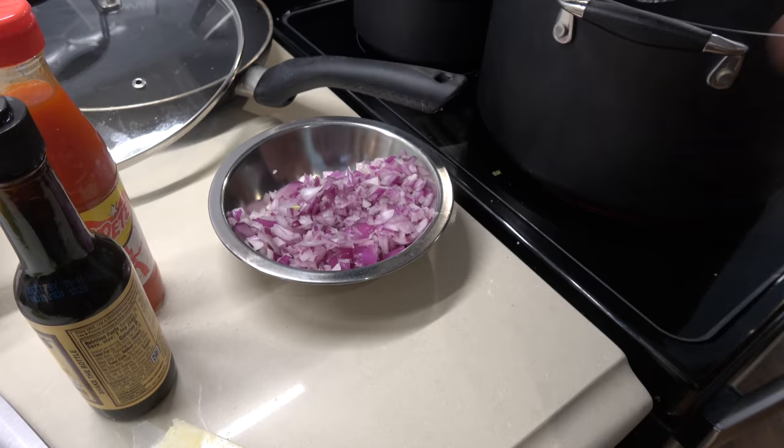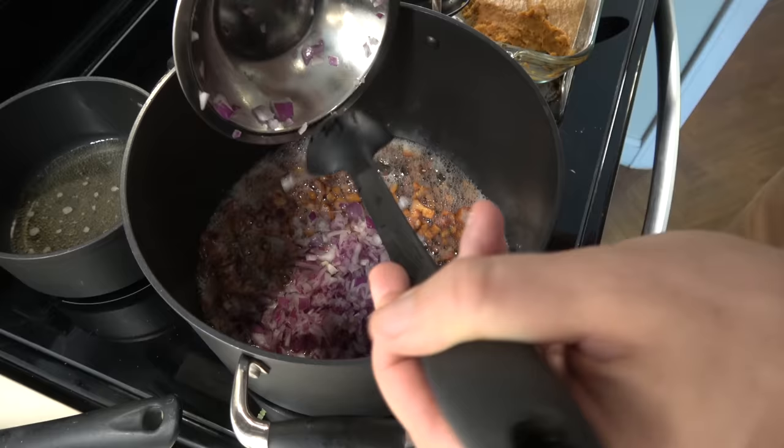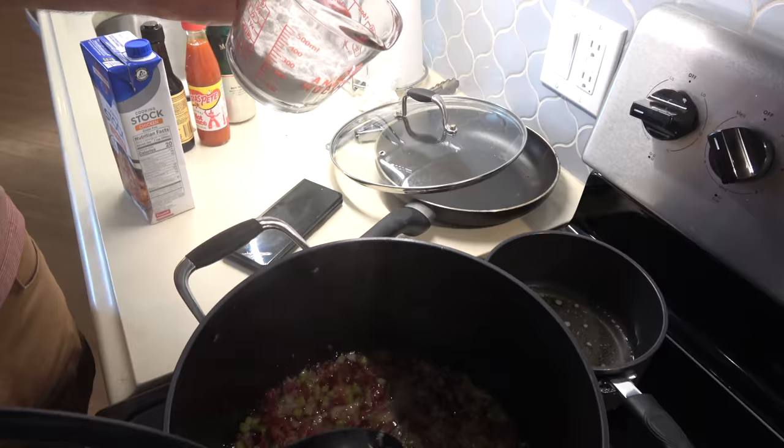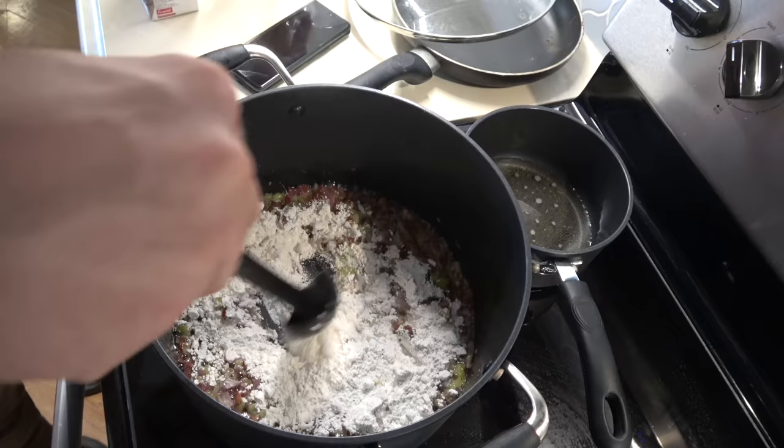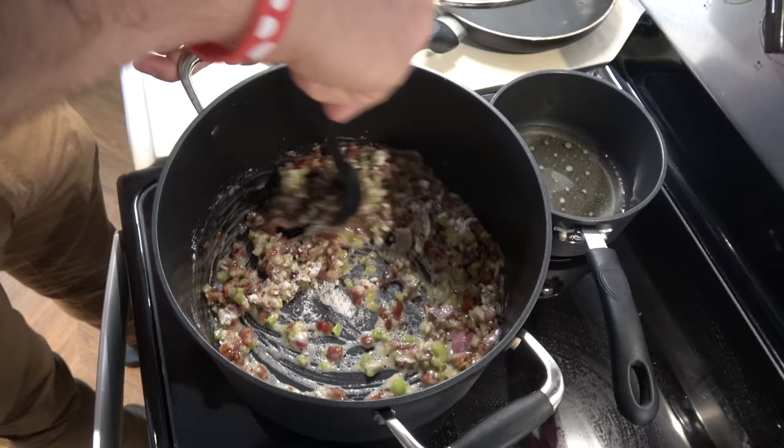Cook your bacon in the bottom of your stock pot for as long as you like. We like crispy bacon so we really cooked the heck out of it — it was so good. When you're done, add your celery, onions, and four tablespoons (half a stick) of butter, and get that going. Once everything combines, about five minutes, your vegetables will be tender. Then add a cup of flour to start making the roux — the base for the soup. Don't let it sit at all; stir it constantly and keep it moving. You do not want to accidentally end up with bread.